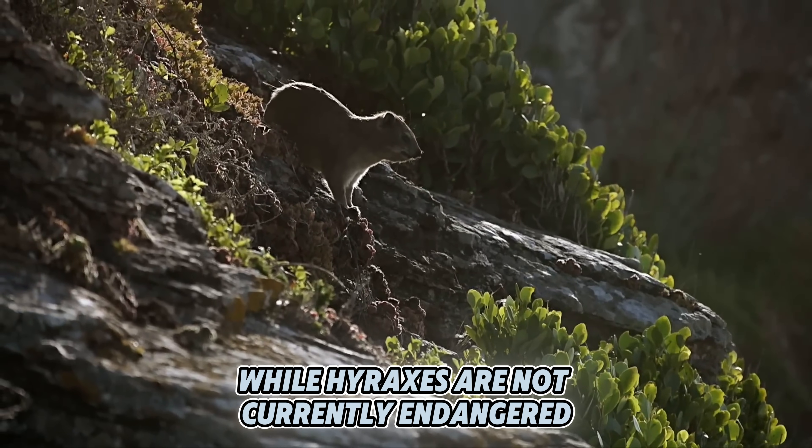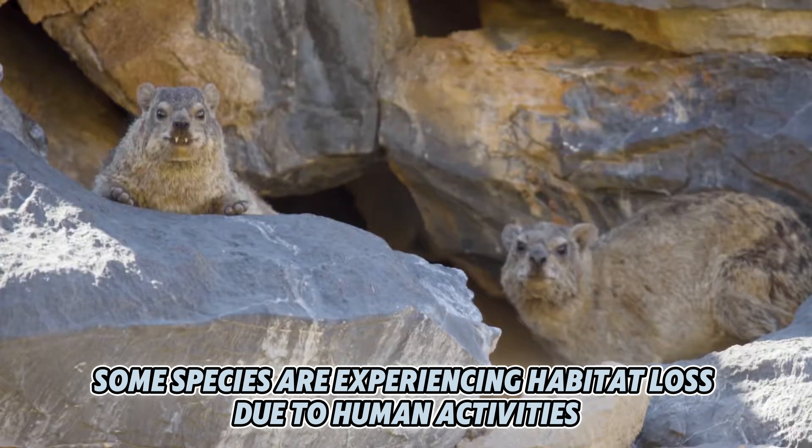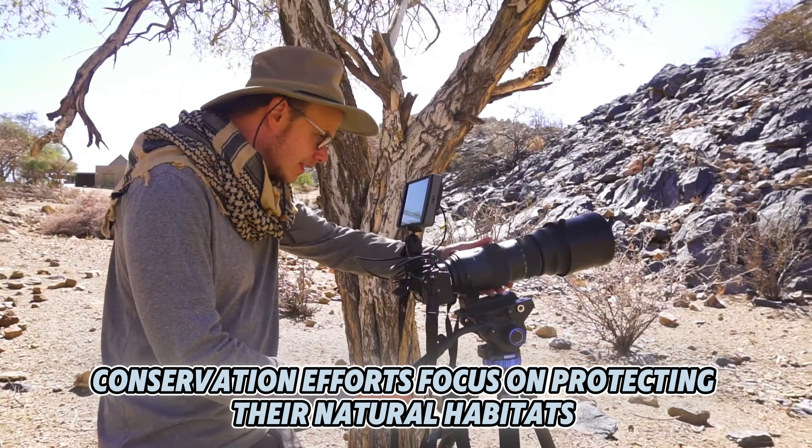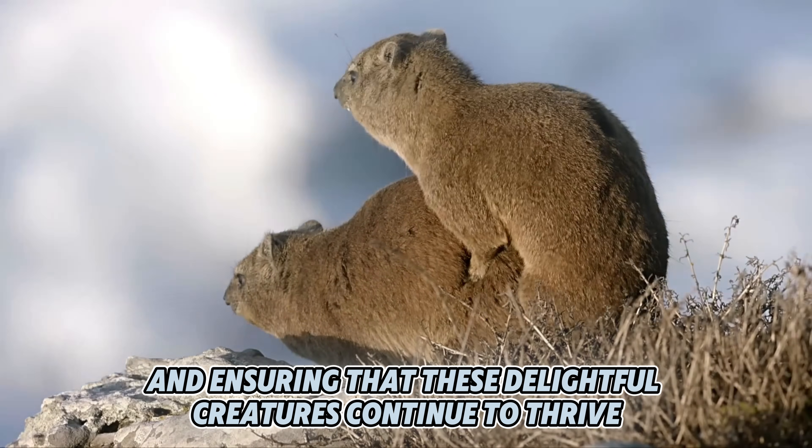While hyraxes are not currently endangered, some species are experiencing habitat loss due to human activities. Conservation efforts focus on protecting their natural habitats and ensuring that these delightful creatures continue to thrive.